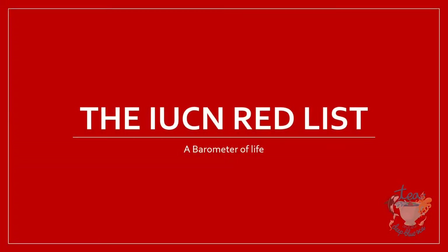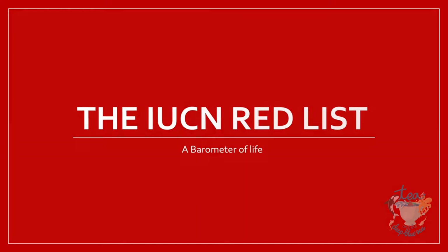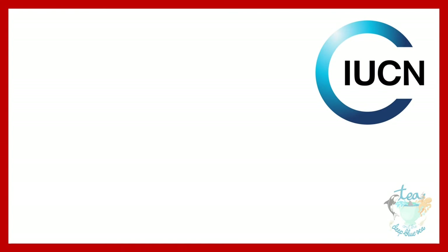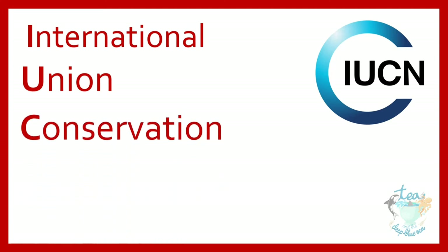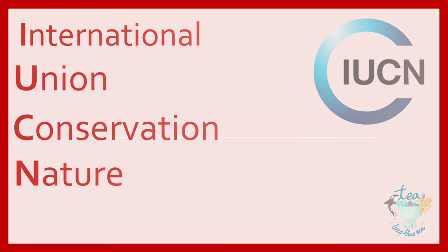The IUCN Red List of Threatened Species — a barometer of life. Before getting started on what the IUCN Red List is, let me first talk about the IUCN. IUCN stands for the International Union for the Conservation of Nature. IUCN is the global authority on the status of the natural world and the measures needed to safeguard it.